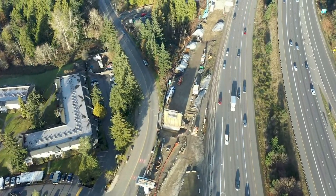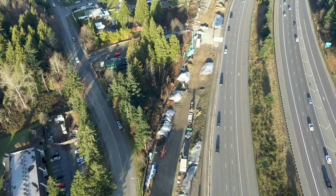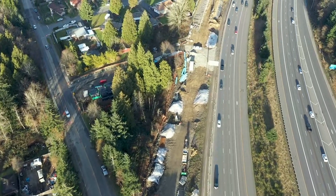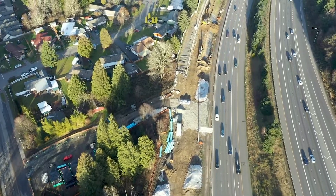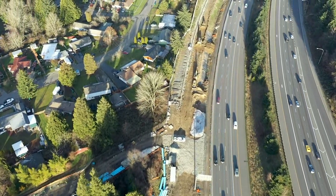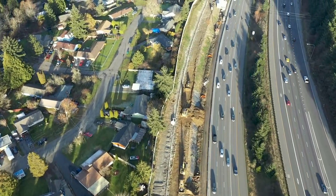In the northern half of our project, we have several large retaining wall structures. For most people, these structures may not be as captivating as our bridge structures, but I assure you, for those of us who love to play in the mud, these structures are just as glamorous and equally critical to the success of the project.